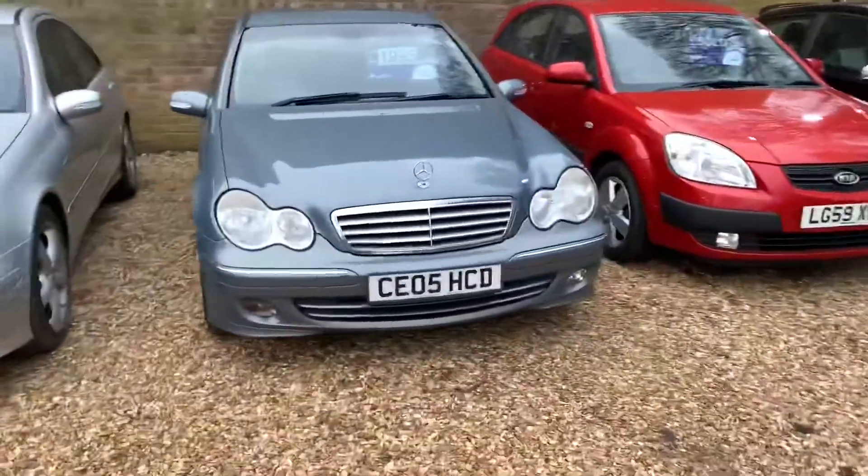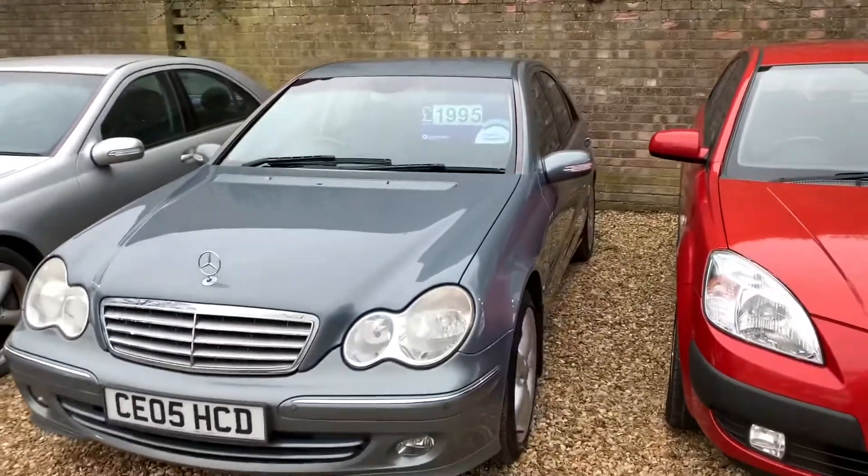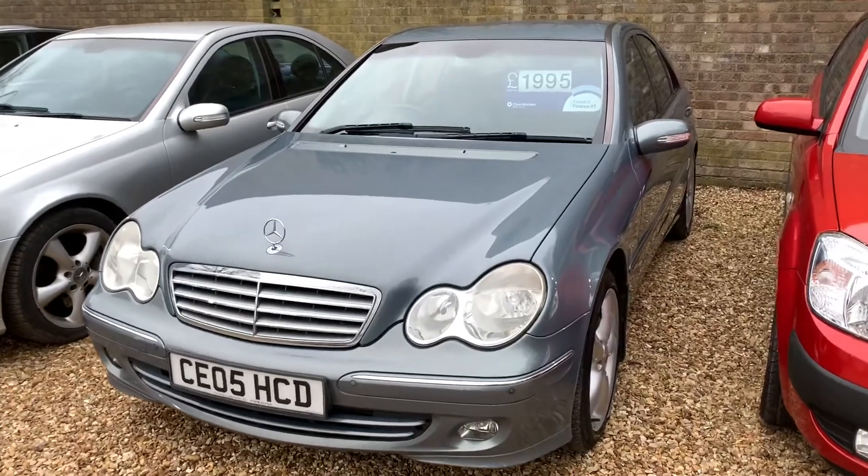Hello, this is Steve over at Cam's Cars yet again. So here we have a 2005 C-Class Mercedes for £1,995.